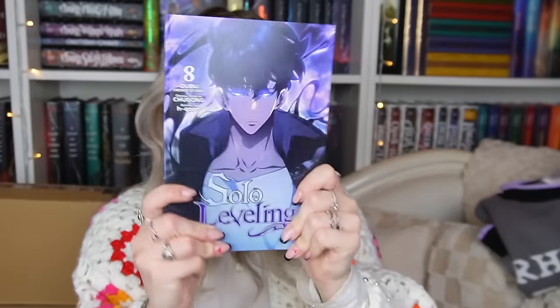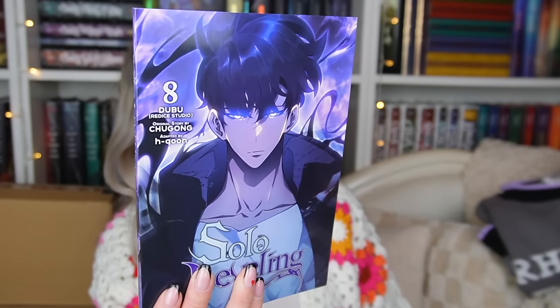Next is my Waterstones pre-order of Solo Leveling Volume 8 — this is my favourite series ever, a manhwa that recently got adapted to an anime. I still need to read Volume 7 first but I plan to pick up both this month. The art is incredible and this is my favourite cover they've done so far. If you're looking to get into manga, this is a really accessible place to start — the story is so fun and you will absolutely root for the main character.